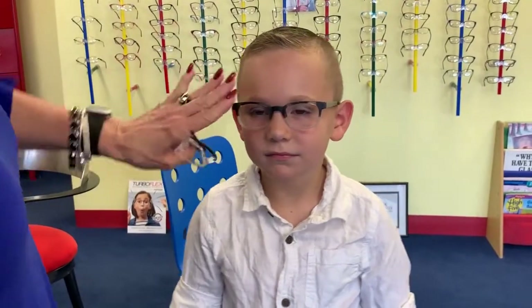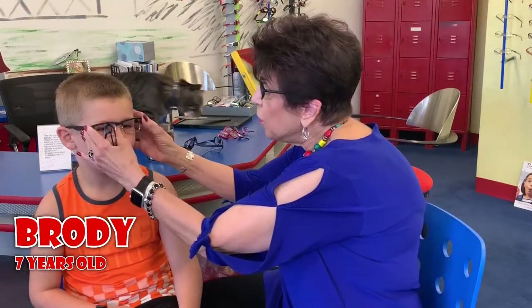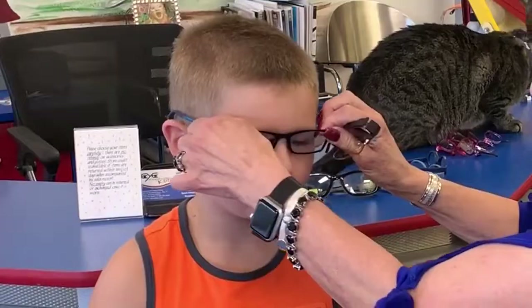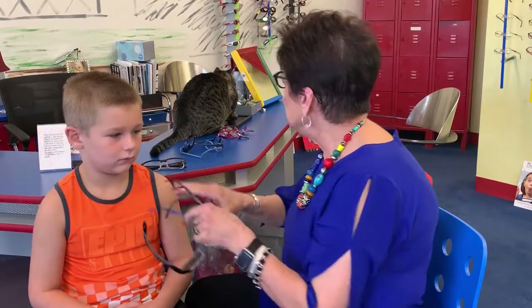This is Brody. He came into the store and this is what Brody picked out that he liked for glasses. If you notice, the glasses are too wide and they touch here on the top — that would be a no-no. This one right here fits Brody very well: eyes in the middle of the frame, temples are good, colors are good.